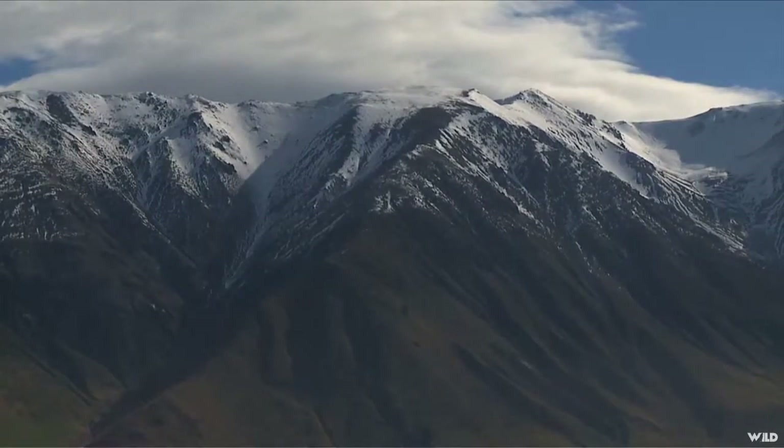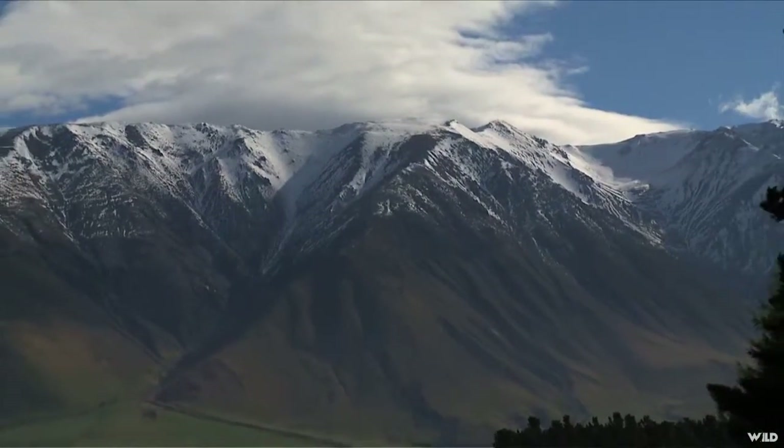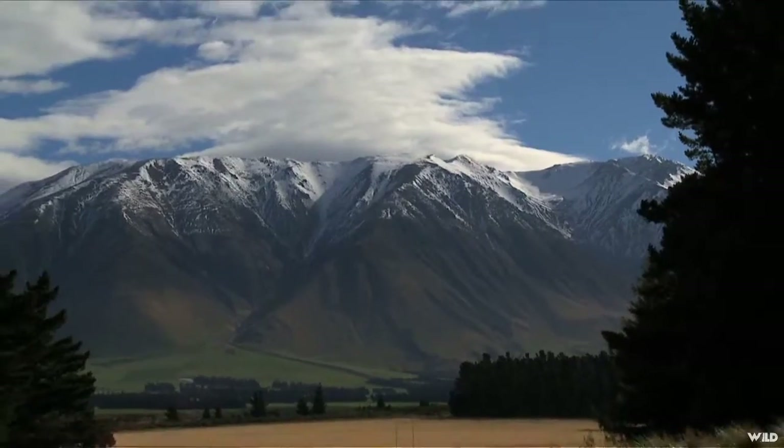The scenery you'll be seeing in the Southern Alps behind us here is, to be honest, something most New Zealanders have never seen.